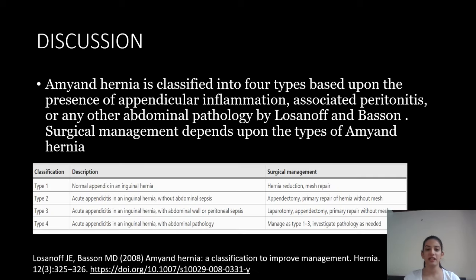Amyand's hernia is classified into four types based on the presence of appendicular inflammation, associated peritonitis, or any other abdominal pathology, by Losanoff and Basson. Type 1 is a normal appendix in an inguinal hernia sac. Type 2 is acute appendicitis in an inguinal hernia without abdominal sepsis. Type 3 is acute appendicitis in an inguinal hernia with abdominal wall or peritoneal sepsis. Type 4 is acute appendicitis in an inguinal hernia with associated abdominal pathology.